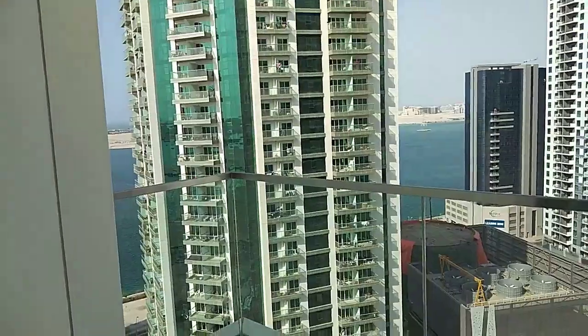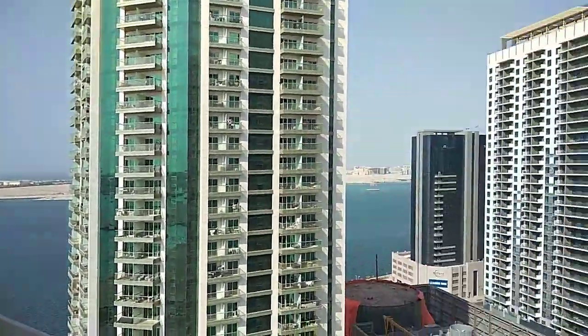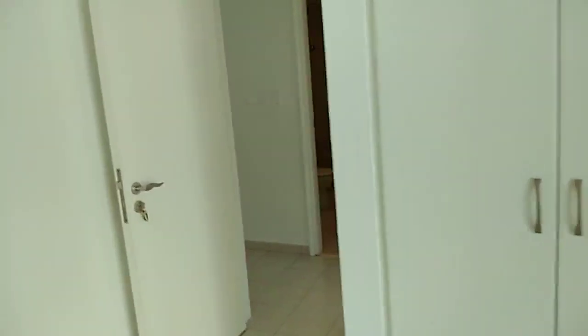And a balcony — good size balcony, also has a sea view. Partial sea view.